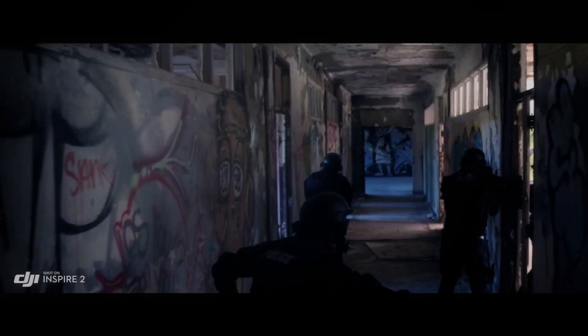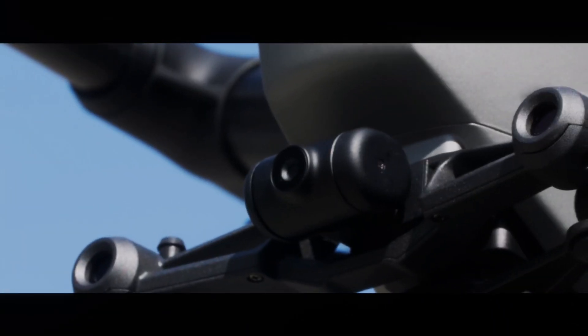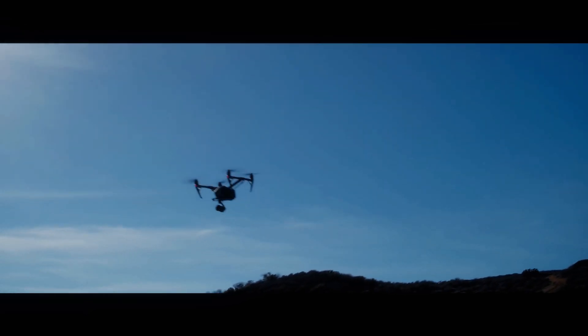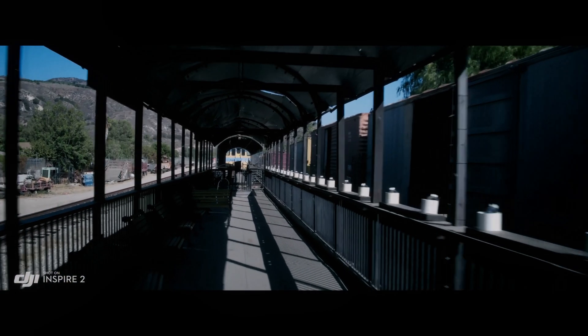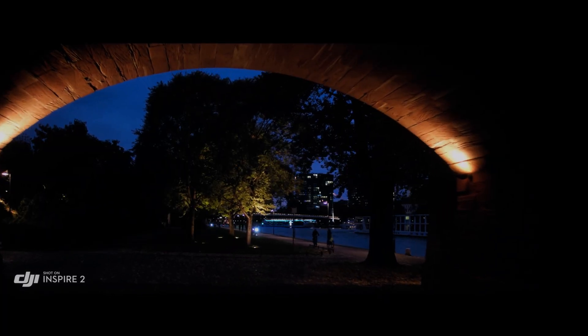It comes with a 3-axis gimbal stabilization system that ensures smooth and stable footage. This feature allows the camera to remain stable even in windy conditions or when the drone is moving at high speeds. With this feature, you can capture high-quality footage without worrying about shaky or blurred images.